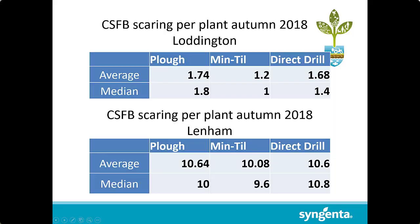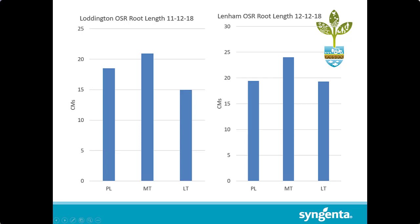We did check the cabbage leaf flea beetle larvae effect the previous year, and there wasn't really any differences looking at the median and average scores for scuration and damage. The slight increase in damage we saw in the light-till plot was because it was a little bit slower to establish, probably not having quite the tilth there for germination as quick as the min-till or plough plots. So the plants were small when the scoring was done, so overall percent damage was up, but visually it was the same level of damage. We didn't see any reduction in adult damage or larvae.